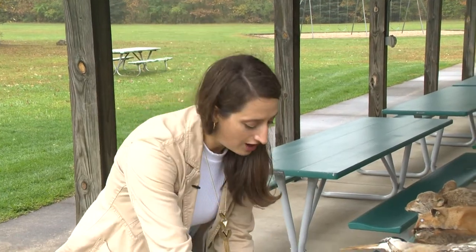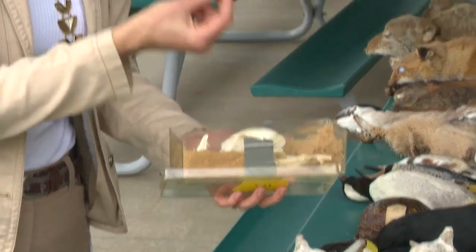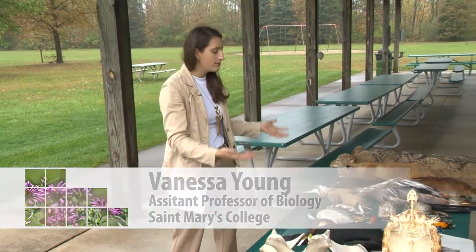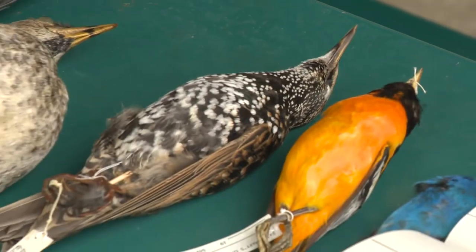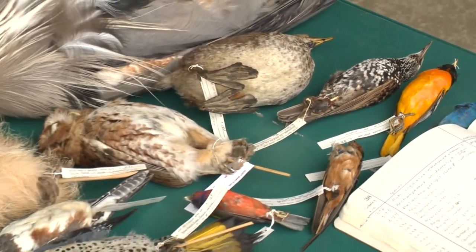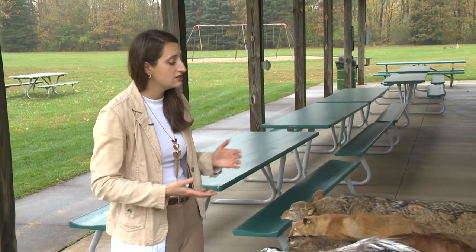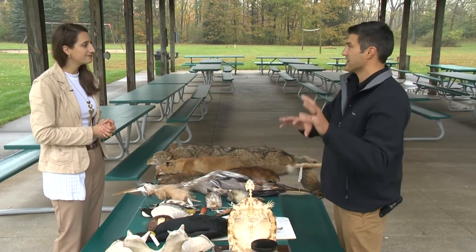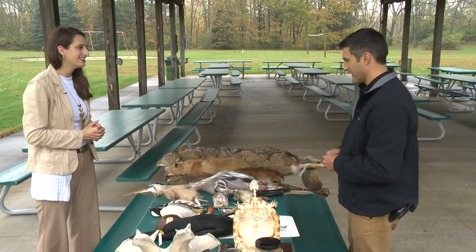When you see skeletal specimens on exhibit, they'll be mounted like this. But when you look at behind-the-scenes collections, oftentimes they're actually disassembled and kept in boxes so you can measure and really look more closely at all the little details. If I wanted to measure this particular bone, I could pull it out, take measurements, and then put it back. Some folks aren't interested in bones — they're interested in other aspects of an animal's biology, ecology, or morphology. That's where mounted specimens or what are called study skins can come in handy.